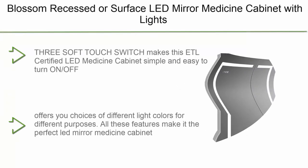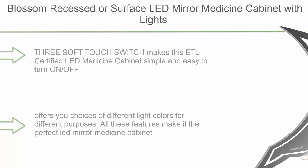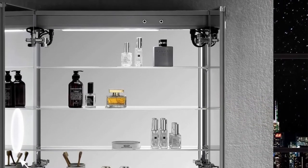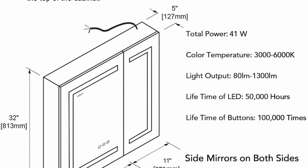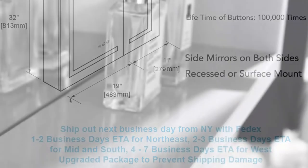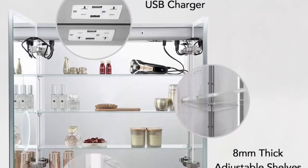Number 6: Blossom recessed or surface LED mirror medicine cabinet with lights, defogger, dimmer, 3x makeup mirror, outlets, and USB, 30x32 inches. Soft touch switch makes it simple and easy to turn on/off, adjust brightness, and change color temperature. Built-in defogger means fogless makeup time is just one touch away. Brightness adjustable at three levels: 5%, 50%, 100%. Color temperature ranges from 3000K–6000K for different purposes. Inside LED light with door switch sensor activates when you open the door.